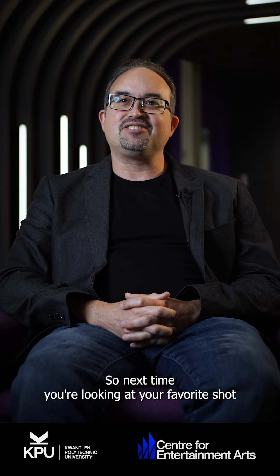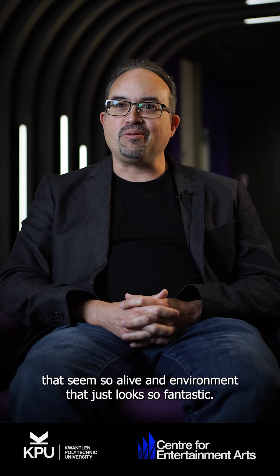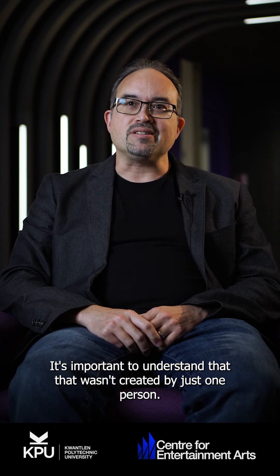Next time you're looking at your favorite shot from an animated film or TV show and you see some amazing action on the screen, some characters that seem so alive, an environment that just looks so fantastic, it's important to understand that that wasn't created by just one person.